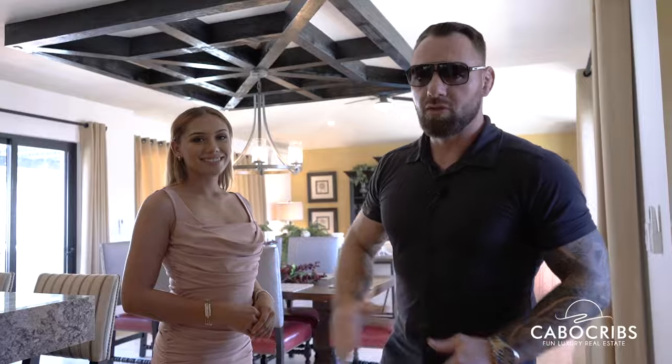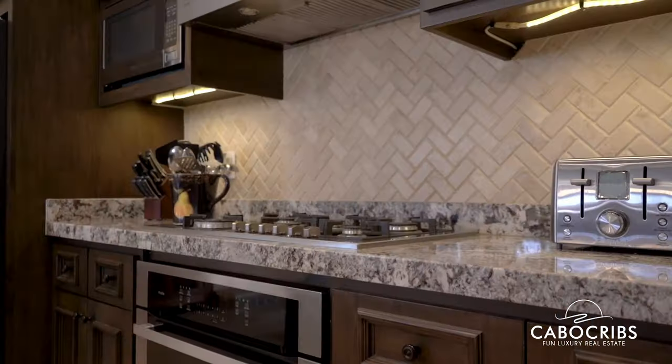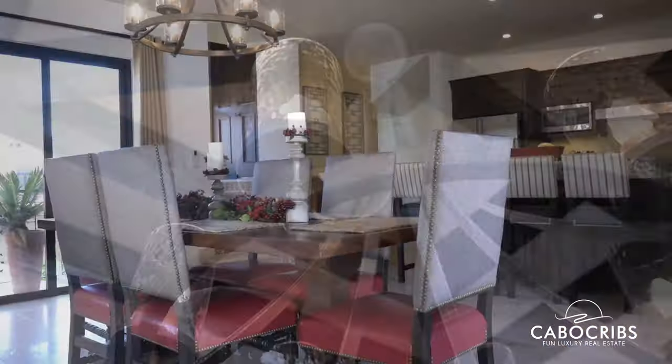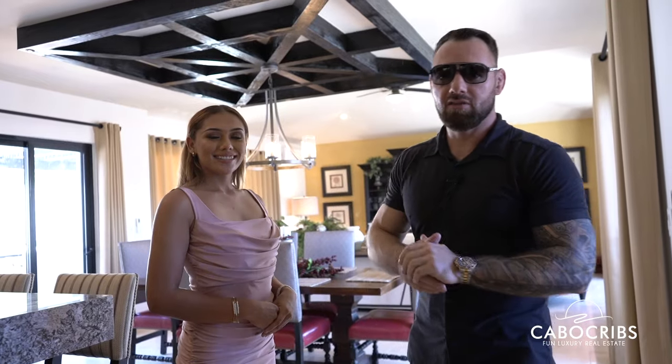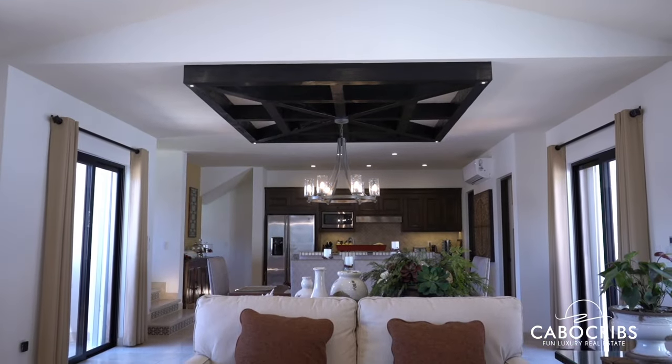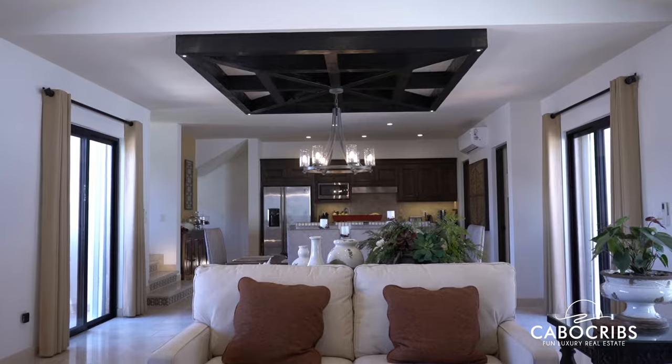We are now in the living area with this beautiful kitchen, dining room, and living room, as well as two patios — one to the left, one to the right. We have stairs leading up to the rooftop. Everything that you see in this villa is included — this is 100% turnkey, ready to go, absolutely beautiful. The owners did an amazing job decorating this. You need to come see it for yourself.